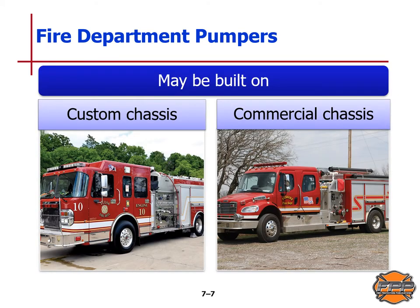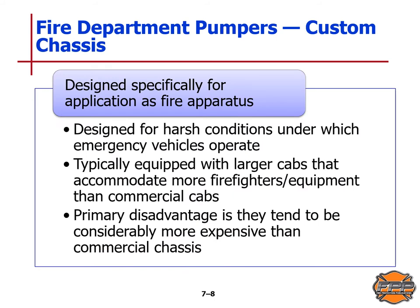These are examples of the chassis on which fire department pumpers may be built. On the left is a custom chassis, on the right is a commercial chassis. A custom chassis is designed specifically for application as a fire apparatus, for very harsh conditions, and is equipped with larger cabs that accommodate more firefighter equipment. The primary disadvantage is that custom chassis tend to be considerably more expensive than a commercial chassis.